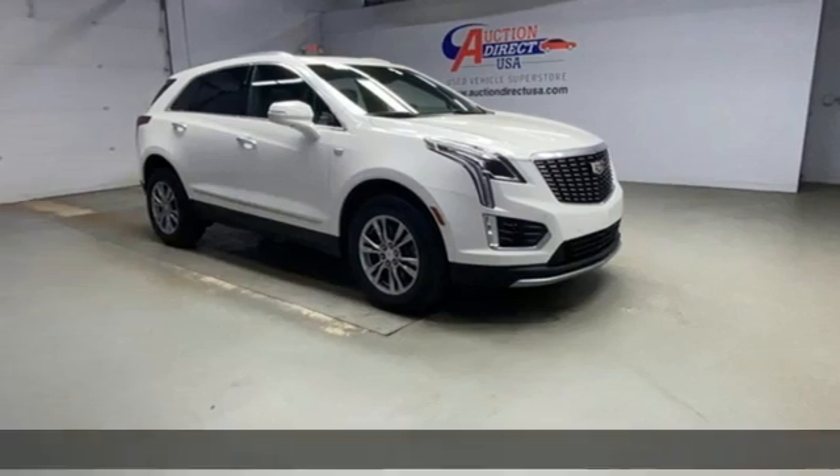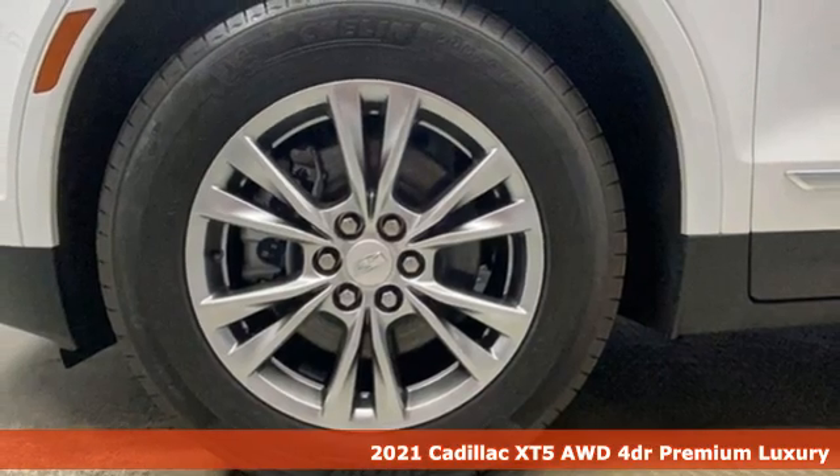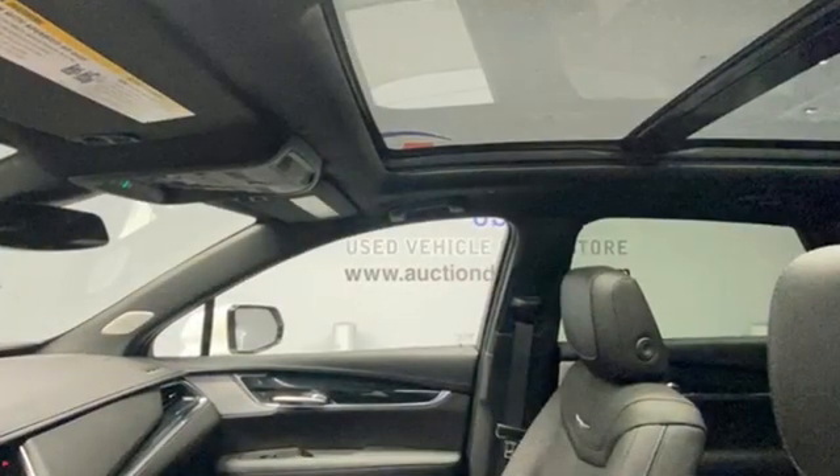Here's a 2021 Cadillac XT5. Designed with your agenda in mind, this XT5 helps you get ahead while pampering you like it's your day off. It's well-equipped with the features you need.